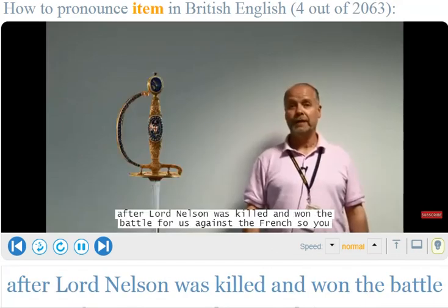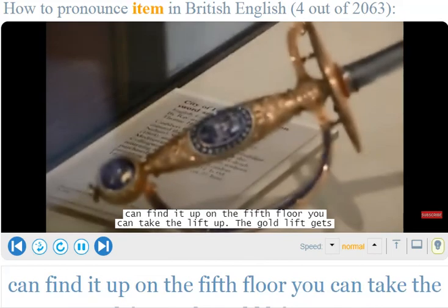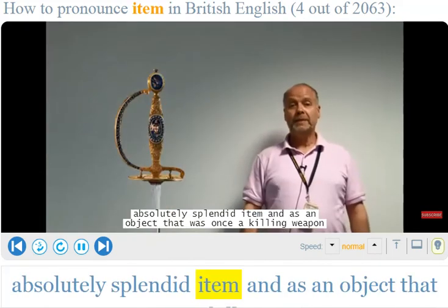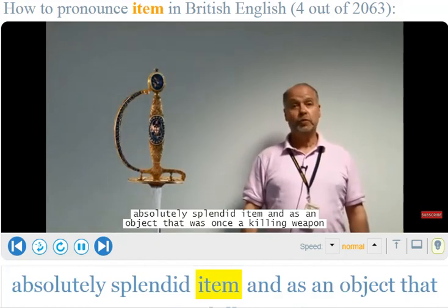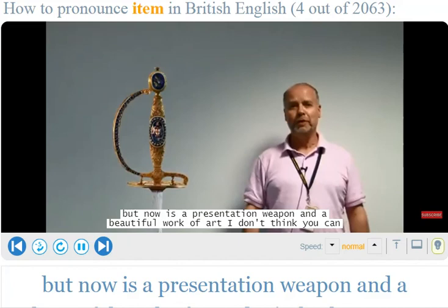He took over the Battle of Trafalgar after Lord Nelson was killed and won the battle for us against the French. So you can find it up on the fifth floor — the gold lift gets you all the way up there. You find your way around, and I think it's an absolutely splendid item: as an object that was once a killing weapon but is now a presentation weapon and a beautiful work of art, I don't think you can beat it. That's why it's my favourite object.